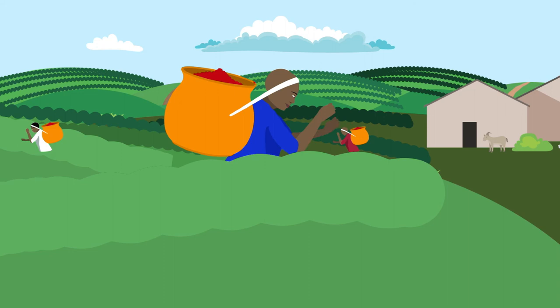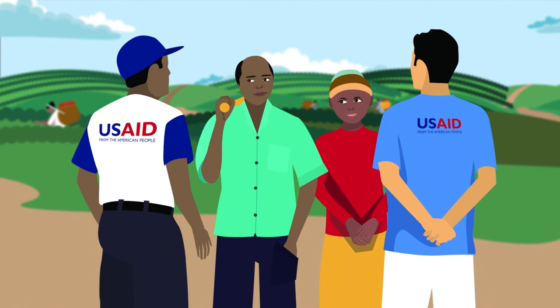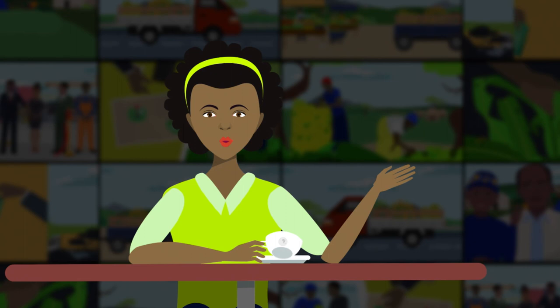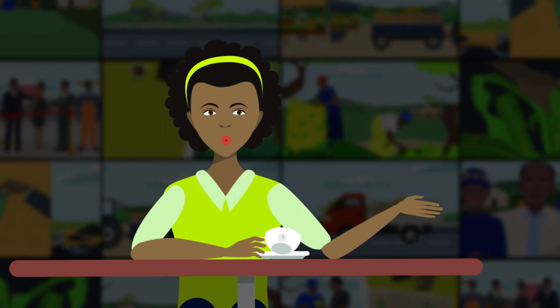As the region becomes more self-sufficient and regional stability increases, USAID's programs are reducing the need for more aid in the future. So you see, when I look at this cup of coffee, I love it, because I see all the hard work that goes into it from East Africa to America. And I see all the opportunities brewing between our nations, thanks to the American people.